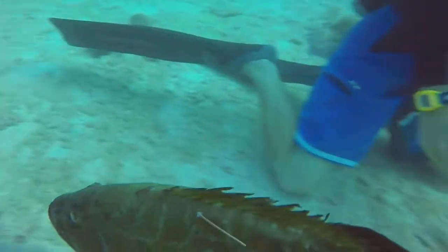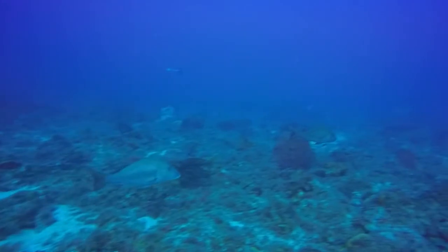Acoustic tags can help you learn where fish travel to spawn, where they spend most of their time, and where they forage. The information that we get from these monitoring and targeted research studies is essential to providing information to help us better manage the resources of the sanctuary.